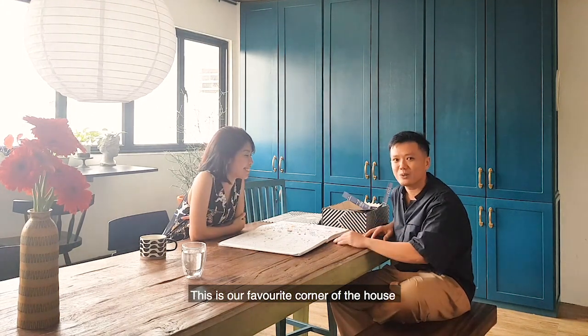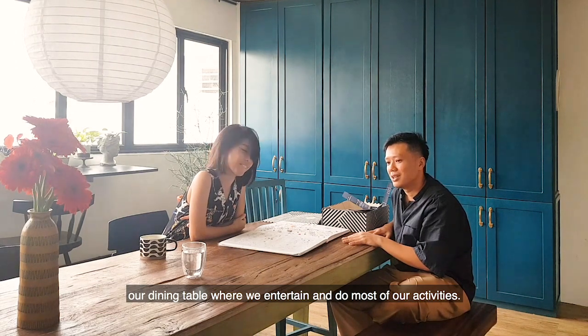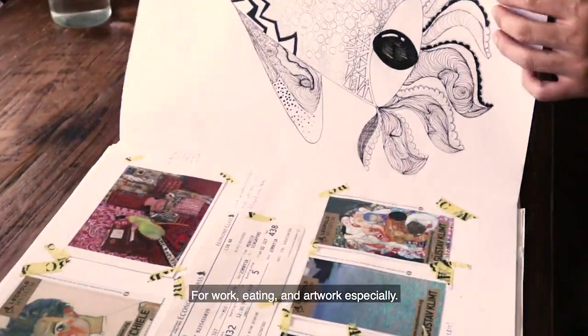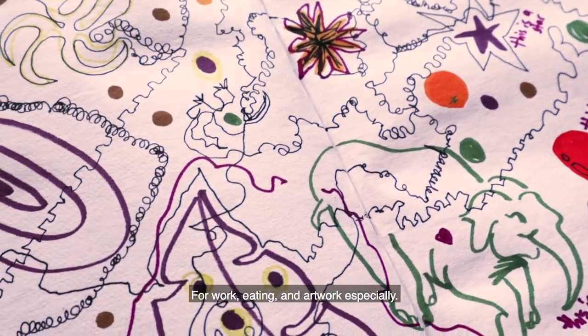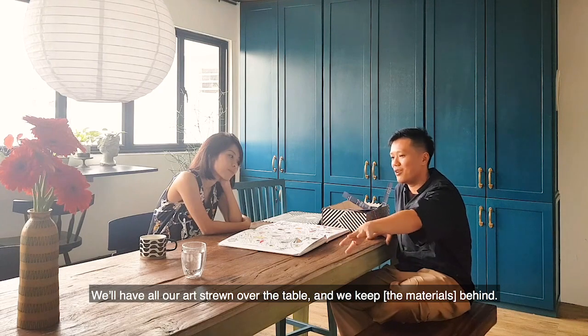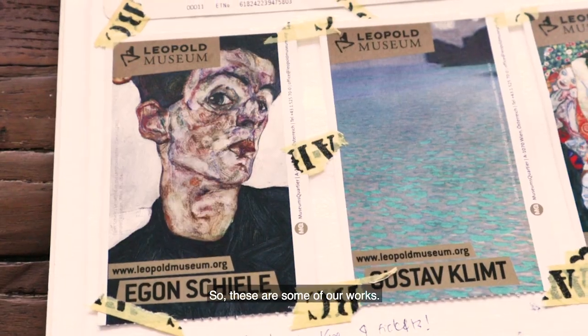This is our favourite corner of the house, our dining table where we entertain and we do most of our activities here — our work, eating, artwork especially. So we have all our art thrown all over the table and we keep them all behind. This is some of our work.